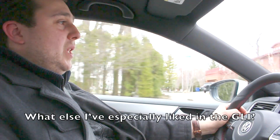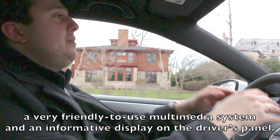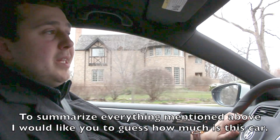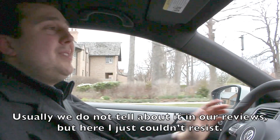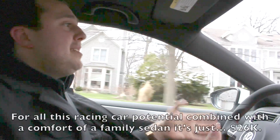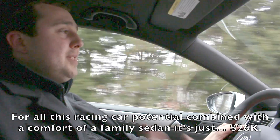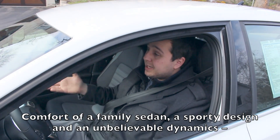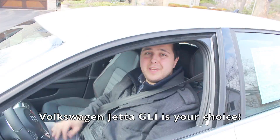What else I like about the GLI is the functionality of the steering wheel, the ease of controlling the multimedia system, and the informative display. To sum up everything mentioned, I want to note: usually in our test drives we don't reveal the car's price — but here I simply cannot hold back. Guess: all this racing sports car potential combined with the comfort of a family sedan for just 26 thousand. The comfort of a family sedan, sporty looks, and incredible dynamics — Volkswagen Jetta GLI is your choice.